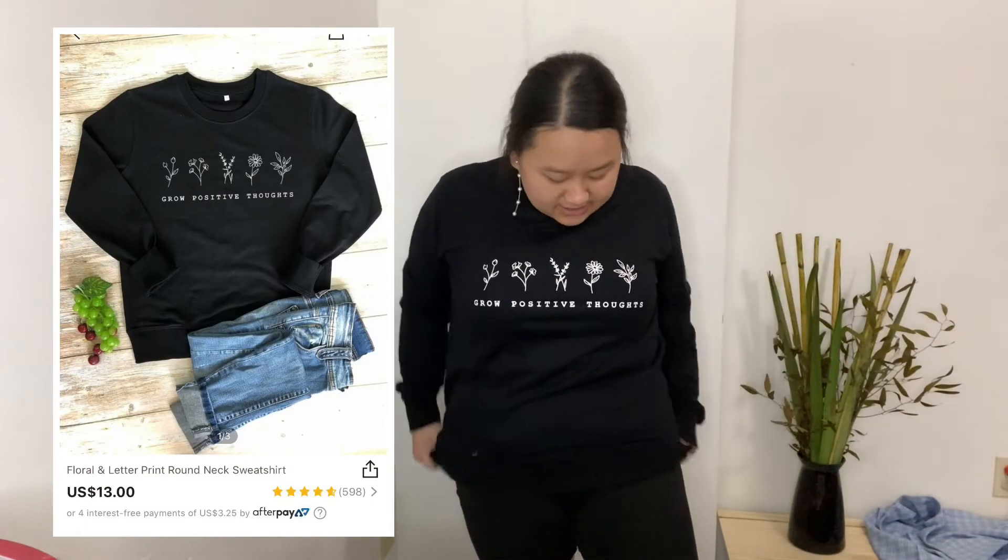Here's the last top — it's like a sweater. I don't know why we're wearing a sweater in the middle of summer, but it's very cute. It says 'Girl Positive Thoughts' if you guys can see.